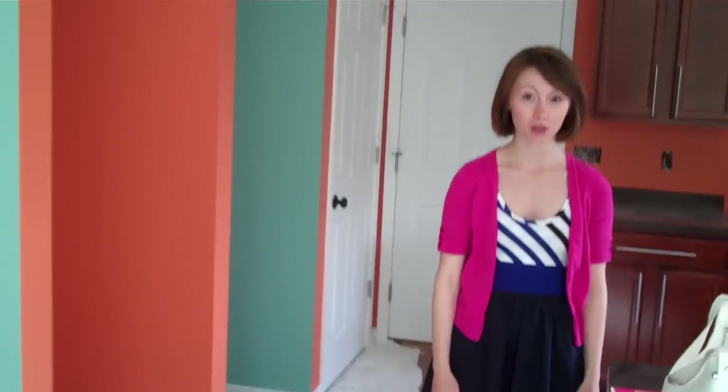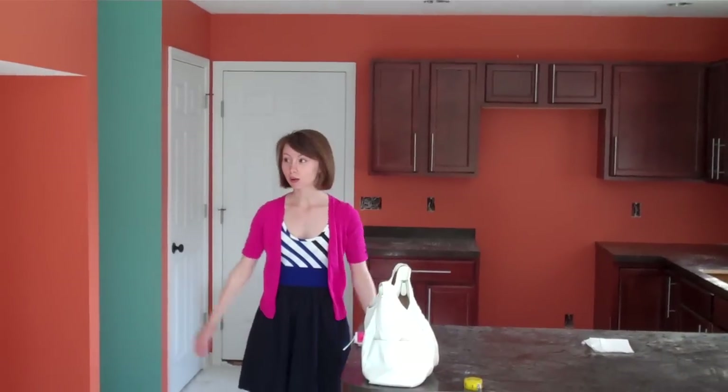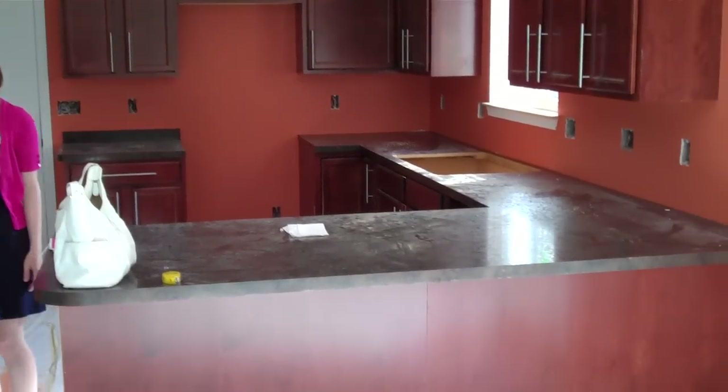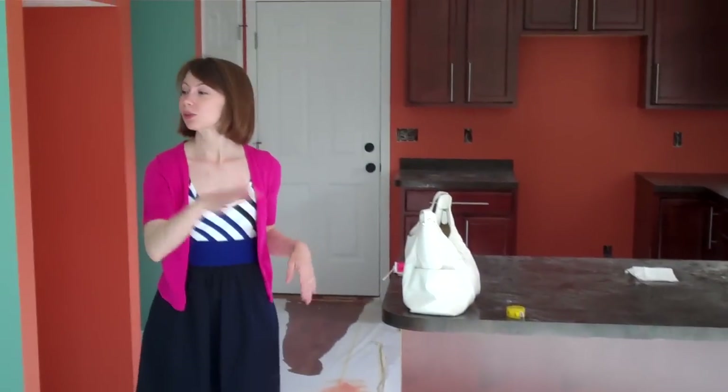Hello, welcome to our house. It's week number 12. We just got back from vacation yesterday and we haven't been to our house since, and they've done a lot. Ashton, let's show you around.